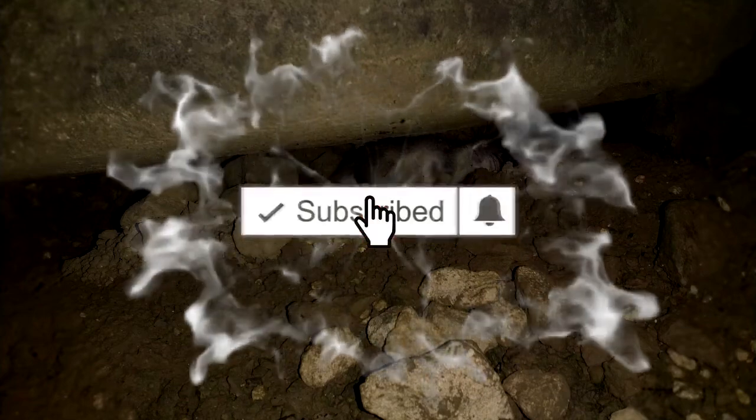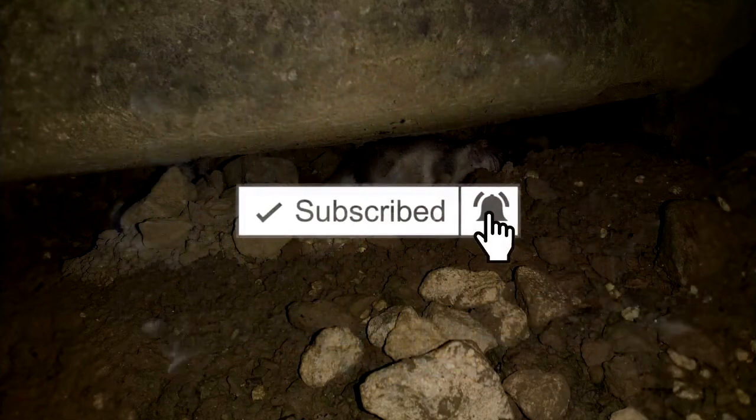If you enjoyed the video, please hit subscribe, ring that bell, make sure you don't miss future videos. Thanks very much for watching — really appreciate it.